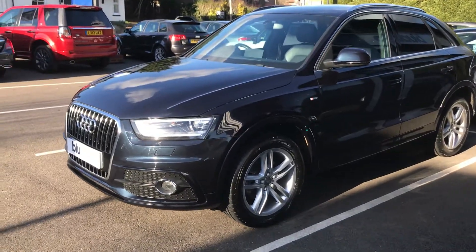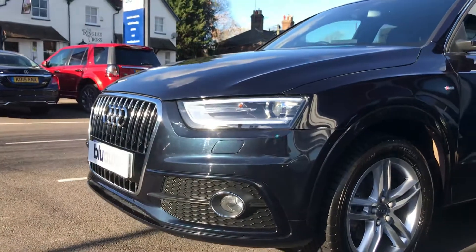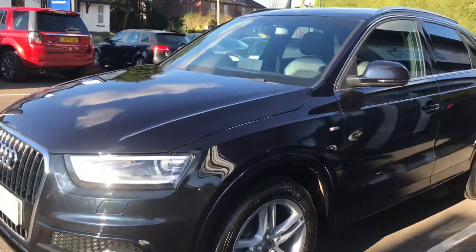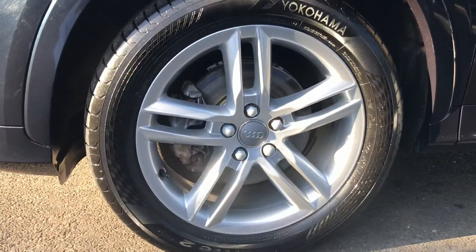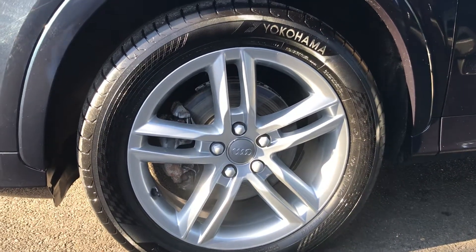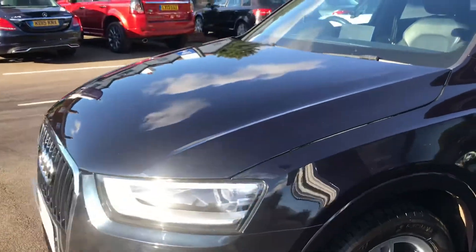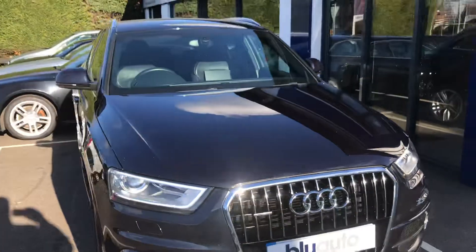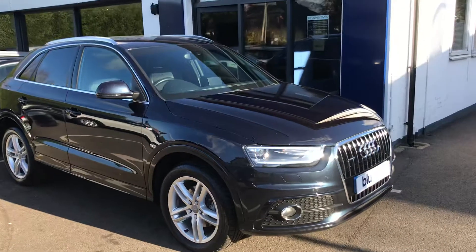Starting at the front of the car, there are no obvious scuffs or marks — it has been really well looked after. All the alloy wheels, which as mentioned are upgraded, are all unmarked and unscuffed, which is a testament to the previous owner. It's finished in a really nice dark navy blue and when the sun hits it, it really does shine up — it's a striking colour.